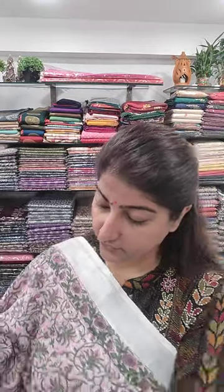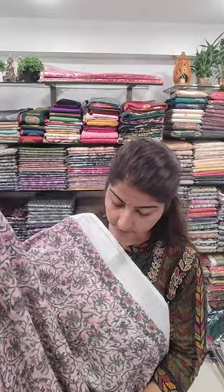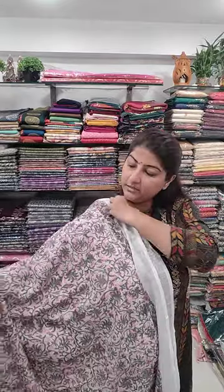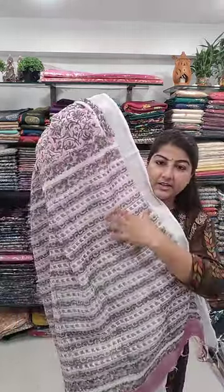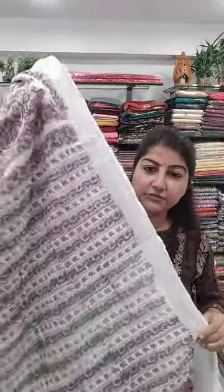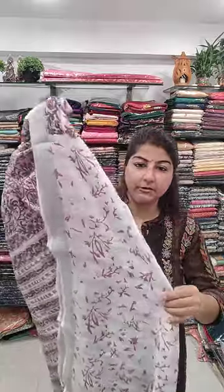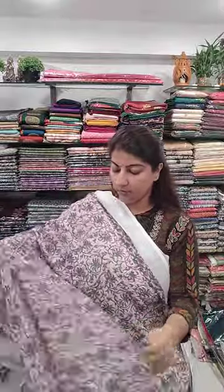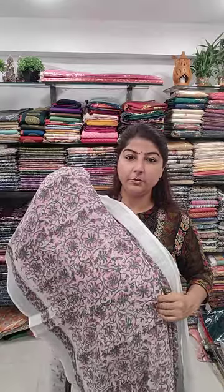Next saree — wow, the prints are really very pretty and the colors are awesome. This is the border section, and for the body portion, this is the hand block done on the body section of the saree. Very pretty — they will really look so soothing during summers. Here is the archal section and a very pretty blouse piece with the border. Price range again 1250, free shipping all over India.